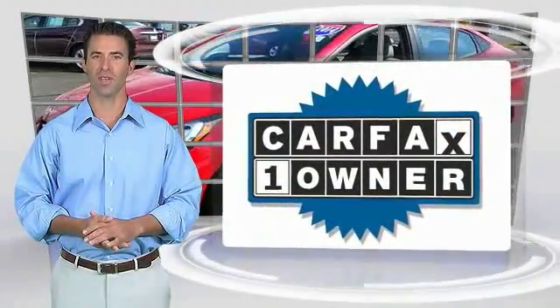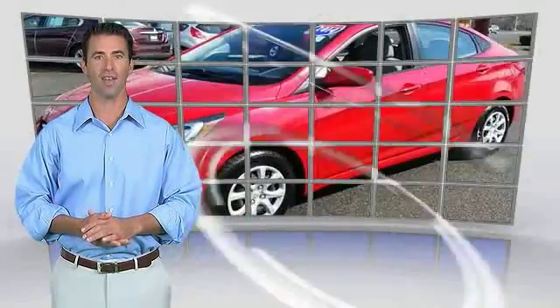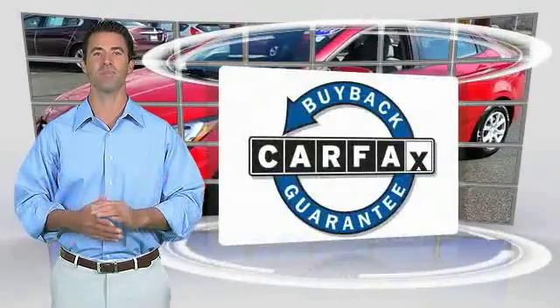This is a one owner vehicle with the Carfax Vehicle History Report. Be sure to find a complimentary copy of this report online or contact the dealership. This vehicle qualifies for the Carfax buyback guarantee.